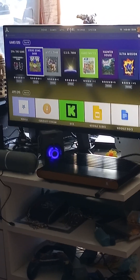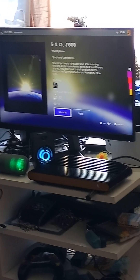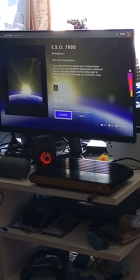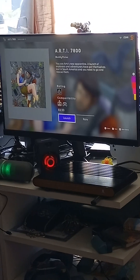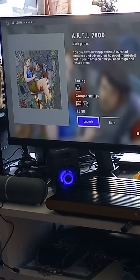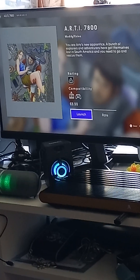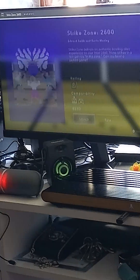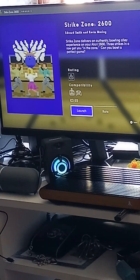The new games include ZPH The Game, Strike Zone 2600, RT 7800, and EXO 7800. I believe those last two are from Muddy Vision. They also did Tour of Tracks 2600 and Daredevil 2600. RT 7800 is $8.99 and uses either the Atari VCS classic joystick or the modern controller. Strike Zone is a bowling game.